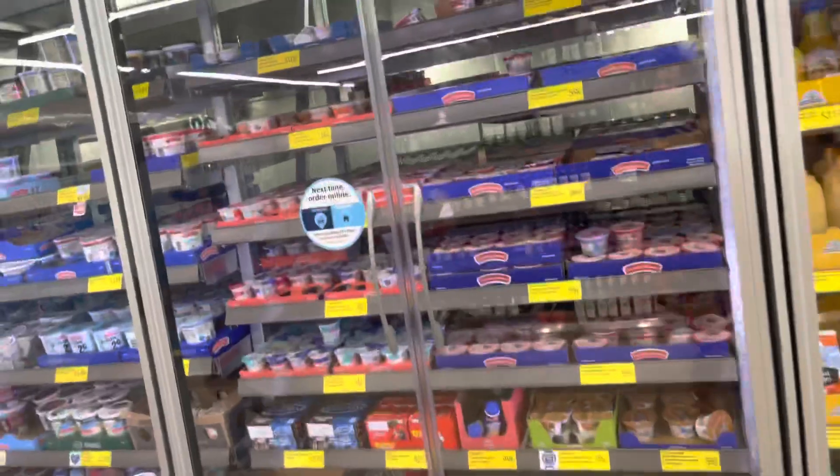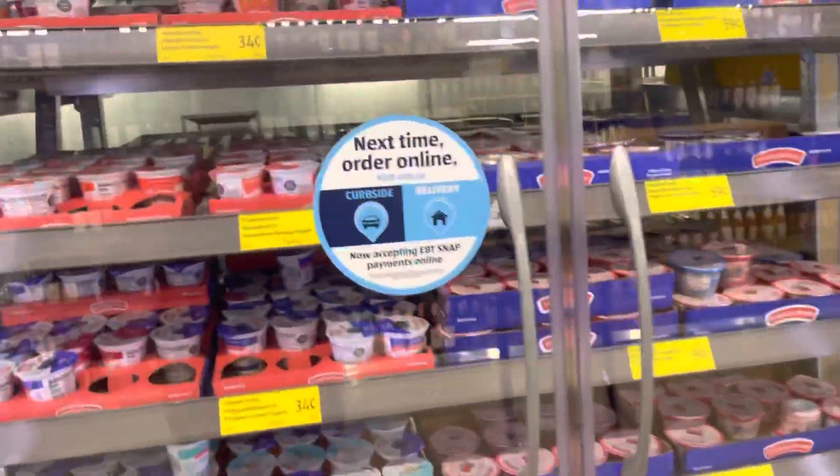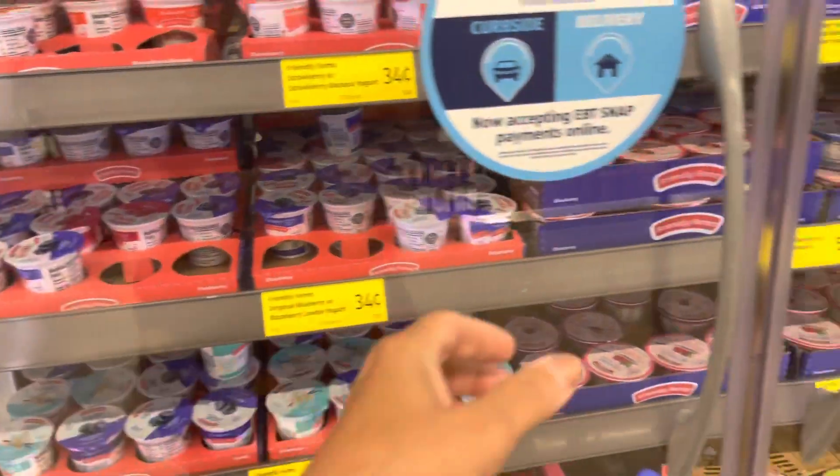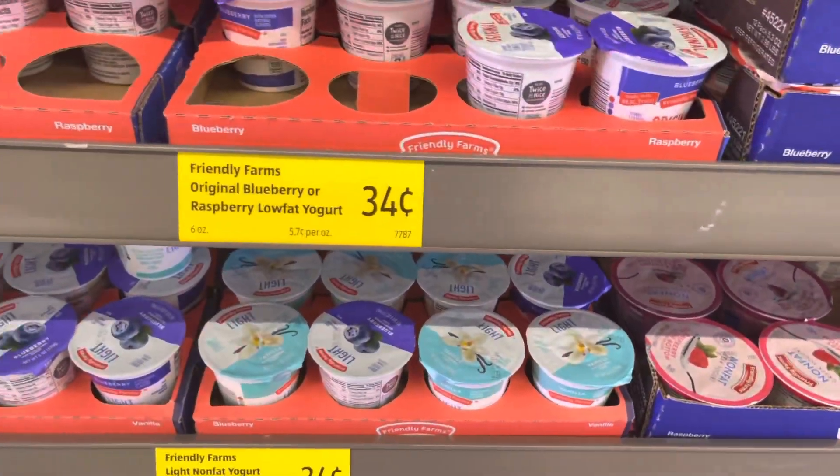I think this is the yogurt — my daughter said the yogurt was pretty good. But I don't think it's the cheapest option.